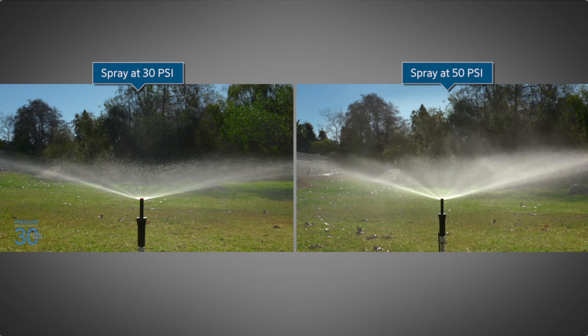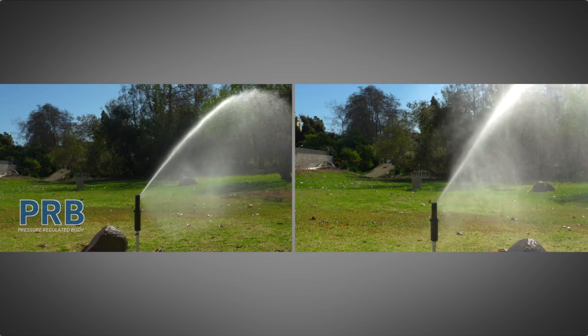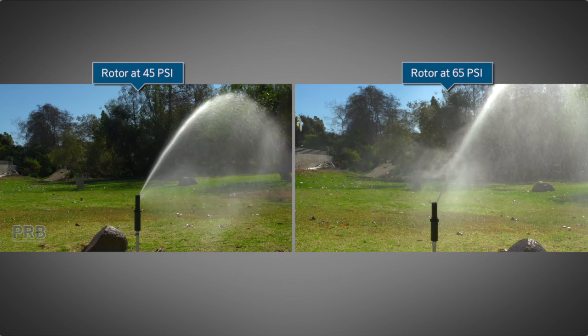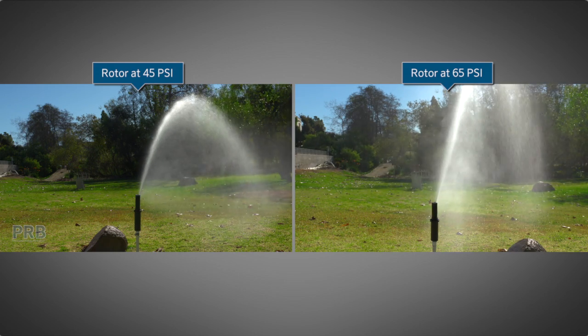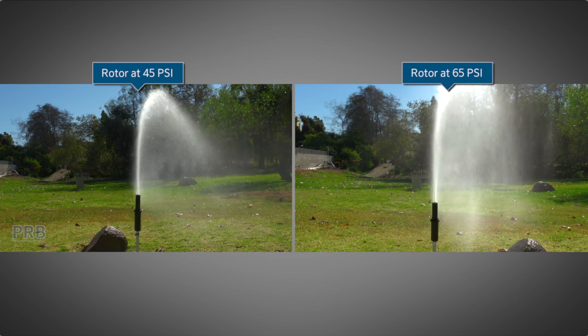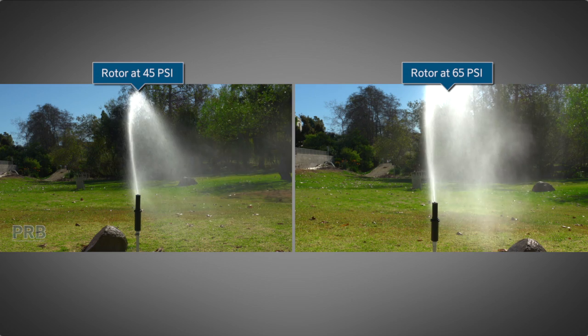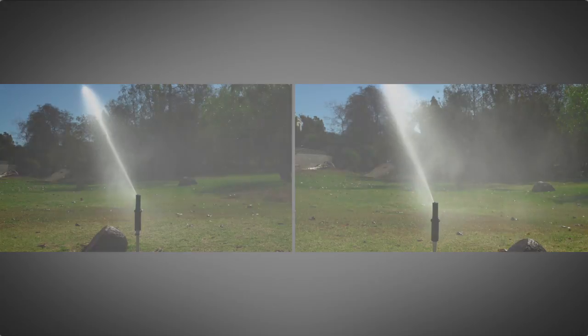Remember, these are permanent guaranteed water savings. Here is an example of two different pressures being operated with the same rotor. The proper pressure on the left results in larger water droplet sizes and more uniform application of water over the given area. The rotor on the right shows high-pressure misting of the water, making it susceptible to wind and affecting distribution uniformity.